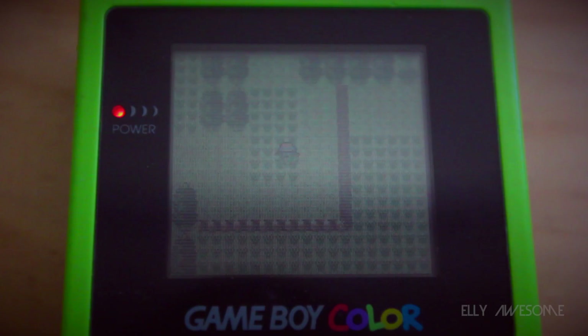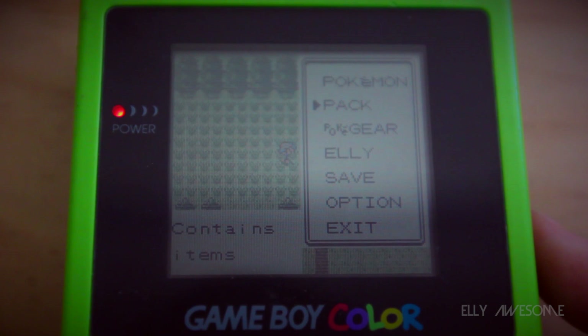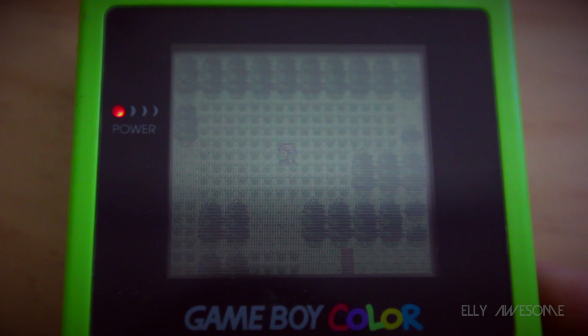The Game Boy and Game Boy Color combined sold 118 million units in its lifetime, and the Game Boy actually beat the Sony PlayStation 1, which sold 102 million units until it was discontinued.